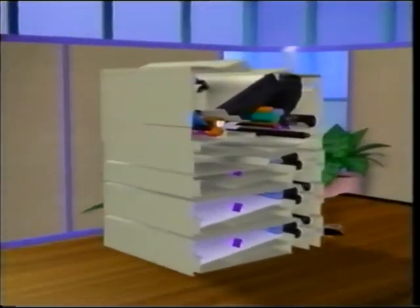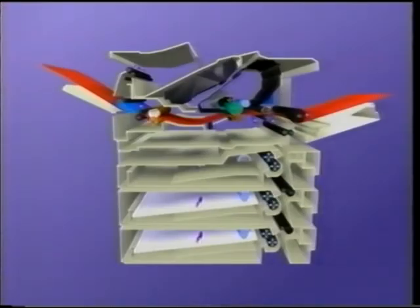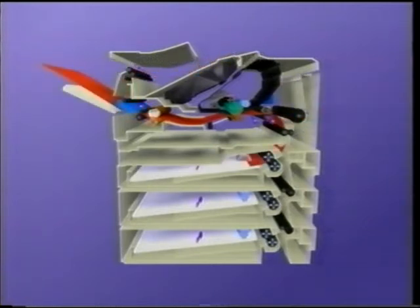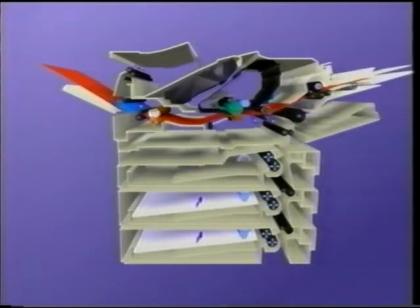Paper moves through the LaserJet 4000 printer along various paper paths. Paper can be moved from tray 1 to either the face-up straight-through output bin or to the face-down output bin. Paper can feed from tray 2 to the same output bins. If your printer has a tray 3 or tray 4, paper follows the same paths. Paper can also be duplexed from any of these input sources. Envelopes feed from either tray 1 or the optional envelope feeder.